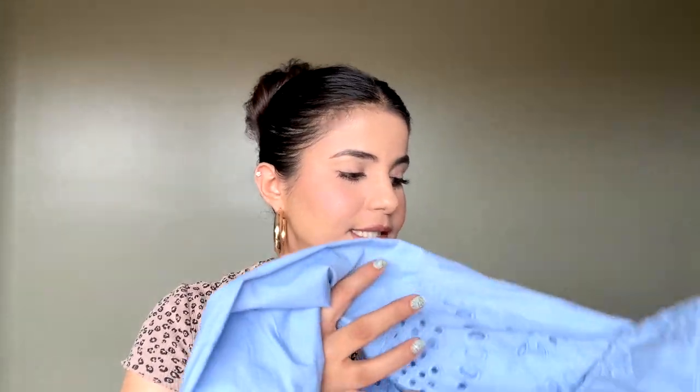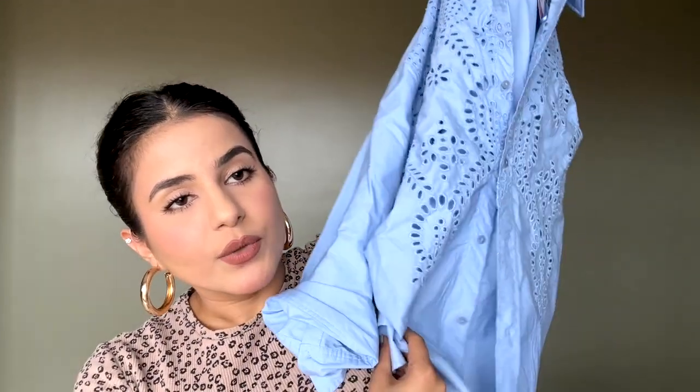You can also unfold the sleeves or wear it as a three-quarter sleeve, which is amazing. It has quite an elongated length, so it's not a cropped shirt — it's a full-length shirt which looks really pretty. You can style it as a throw-over, or tuck it in.